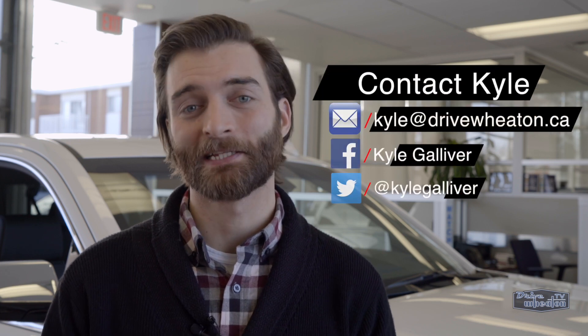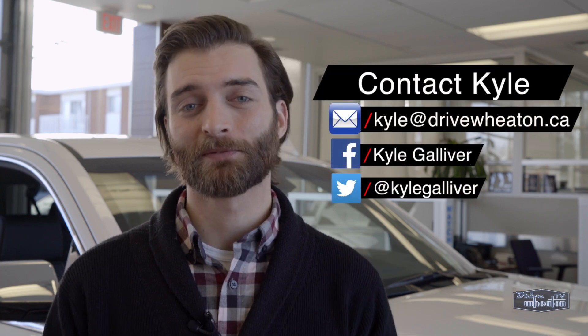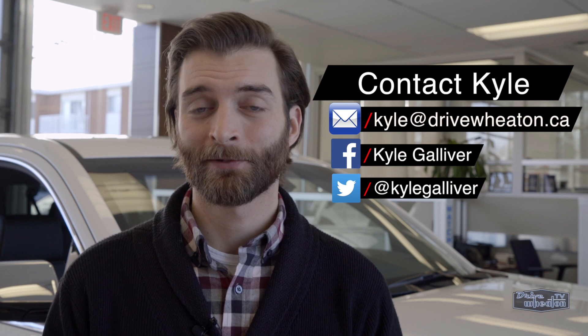If you have any questions, please send them my way. You can reach me by email, Facebook, or Twitter, or just head down to Don Wheaton on White.